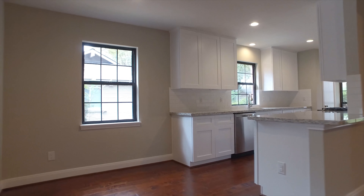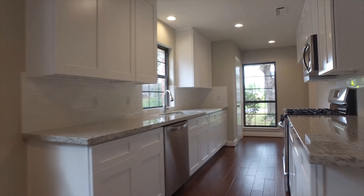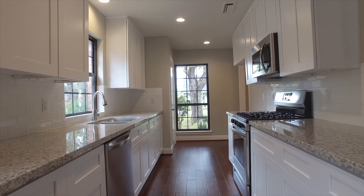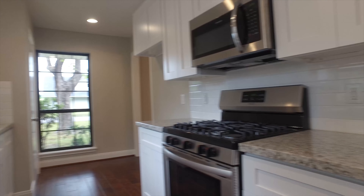In the kitchen, 42-inch white craftsman cabinets, gleaming luna-gray granite countertops, and a white subway tile backsplash with stainless steel appliances in the updated kitchen.